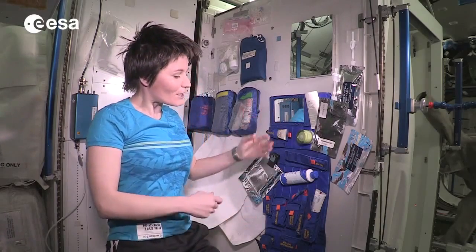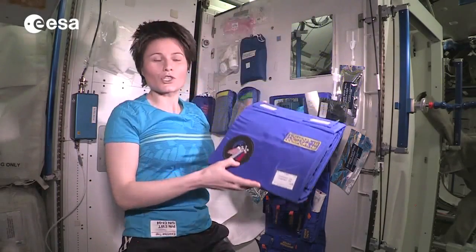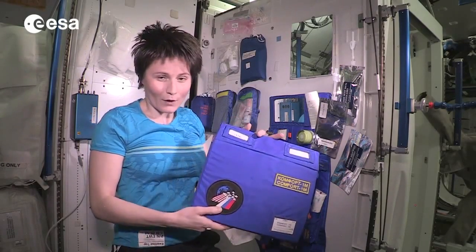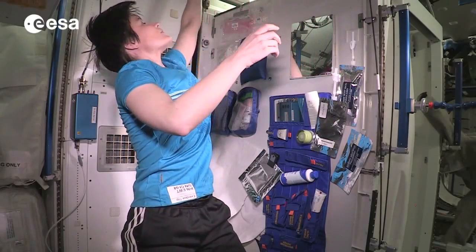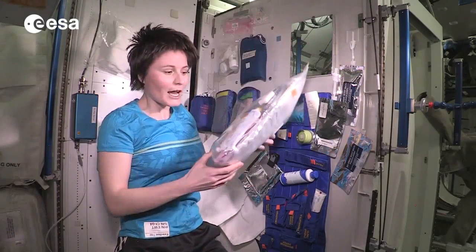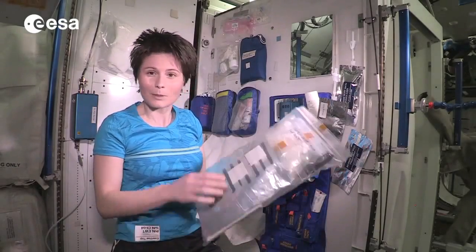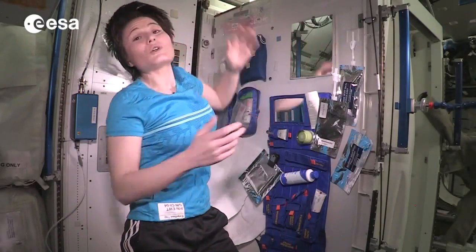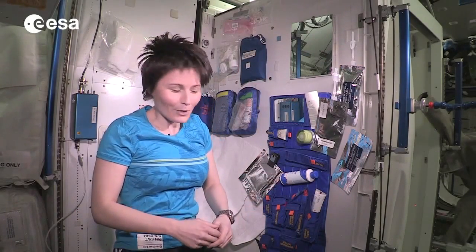The heart of the Hygiene Corner is the toiletry pouch Comfort 1M. It's Russian-made and most crew members ask to have one sent up for them. It's really useful to deploy our hygiene items, and hygiene items come up in a Ziploc like this one. This contains supplies that need to last for six months, and they don't look much different from what your hygiene items look like in your bathroom probably.